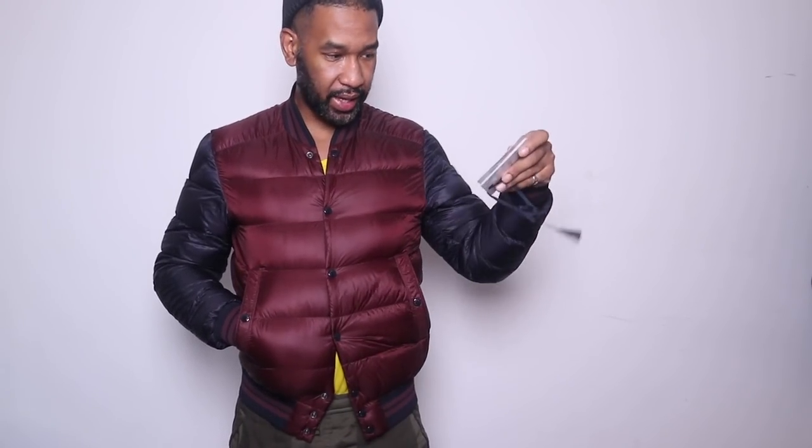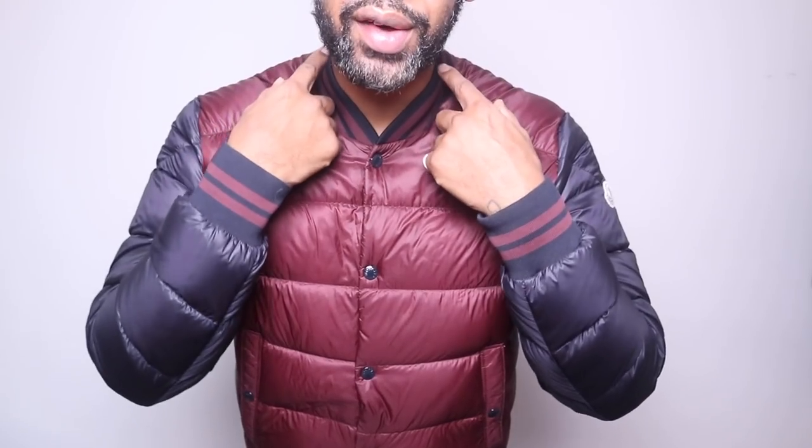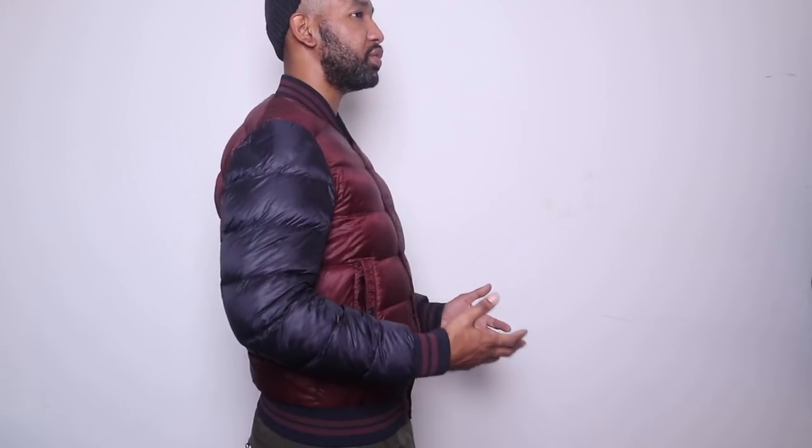Moving on to the last jacket — this is the Moncler Bradford bomber jacket. It's basically brand new in mint condition with tags and the Moncler box included. It's a size 4 with a varsity collar that reminds me of an American-style varsity jacket. The down insulation keeps it warm. Like most Moncler jackets like this, it's not water resistant or water repellent, so if you're out in the rain you might get water marks and will need to dry clean it, which can be a bit of a problem.